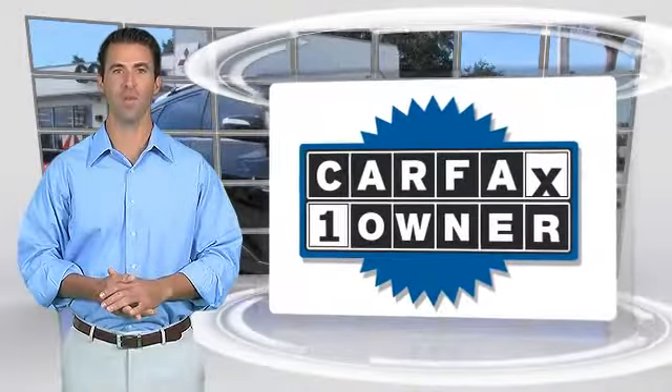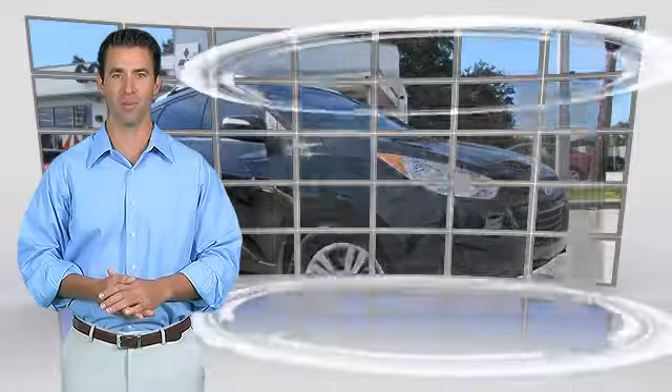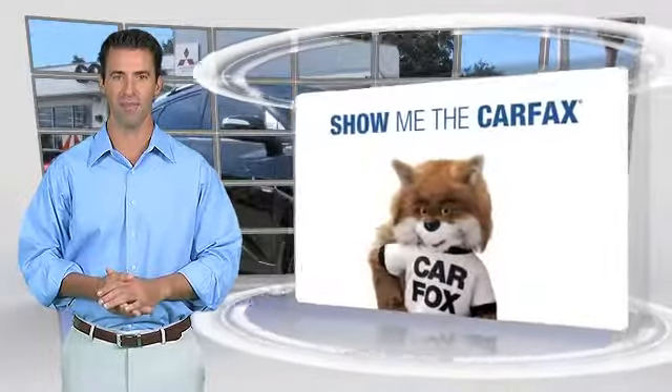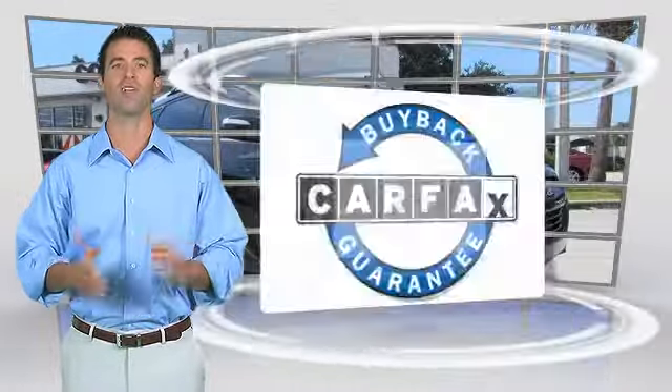This is a one-owner vehicle, with a Carfax report. Be sure to find a complimentary copy of this report online, or contact the dealership. This vehicle qualifies for the Carfax Buy-Back Guarantee.